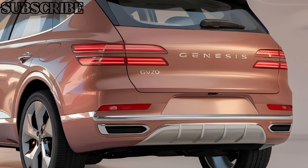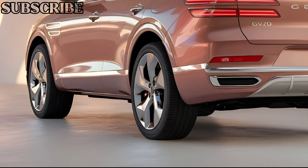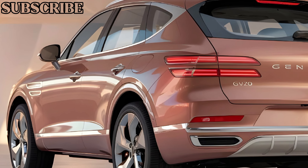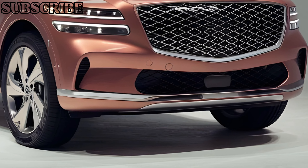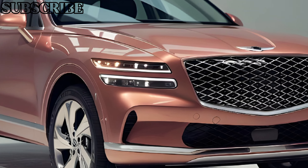As for pricing, the 2025 Genesis GV70 starts at around $50,000, with higher trims and additional features pushing the price closer to $70,000. It's a competitive price point for a luxury SUV that offers so much in terms of design, technology, and performance.